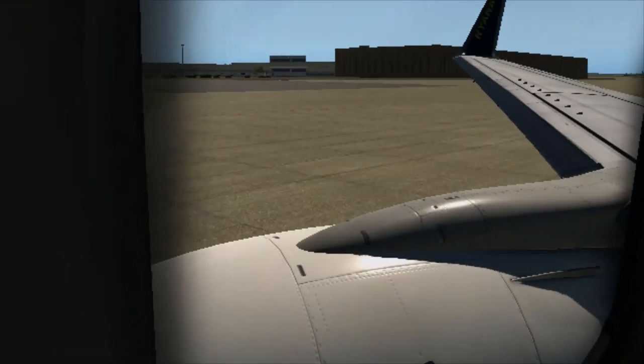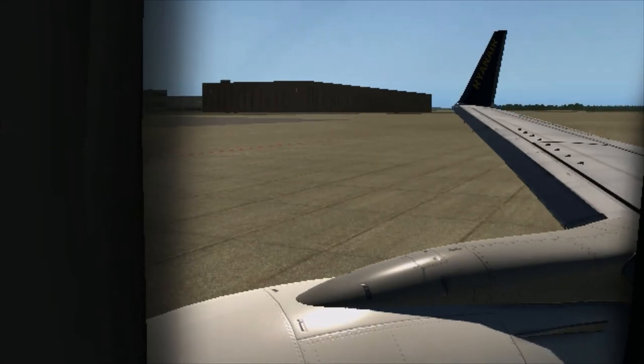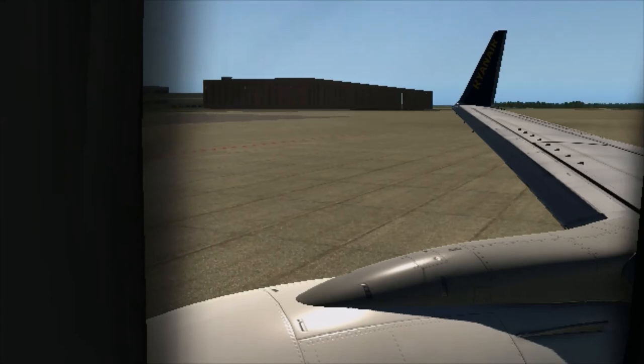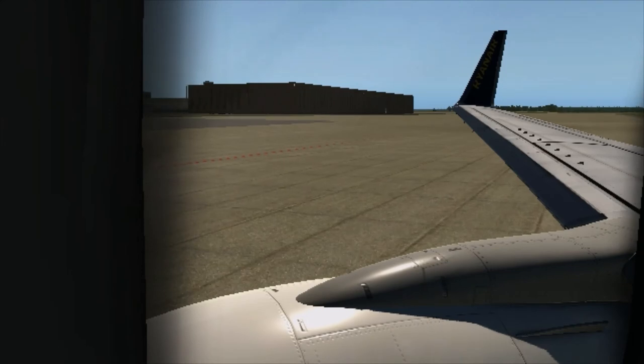Please now ensure that your seat belt is securely fastened, tray table is in the upright and locked position, armrests down and window blinds open. We recommend for your comfort and safety that you keep your seat belt fastened throughout the flight.